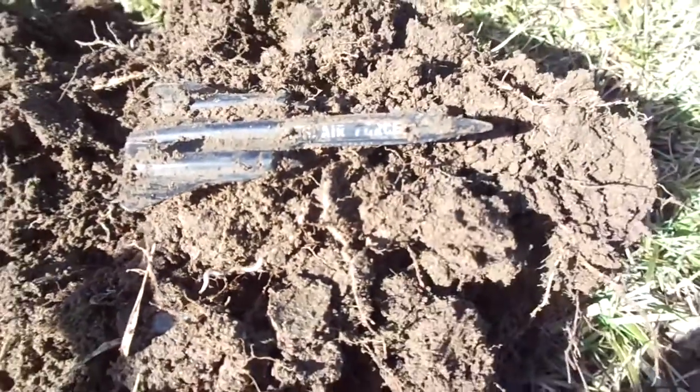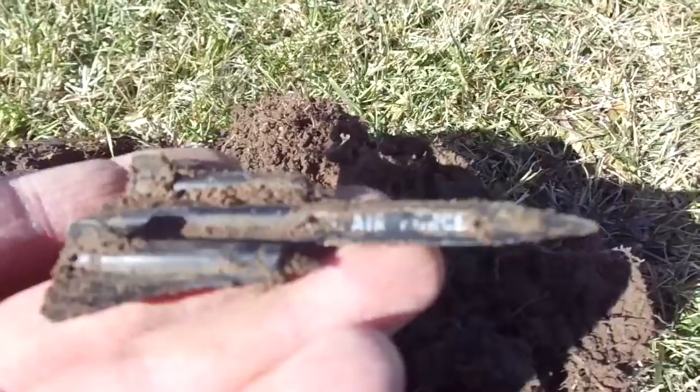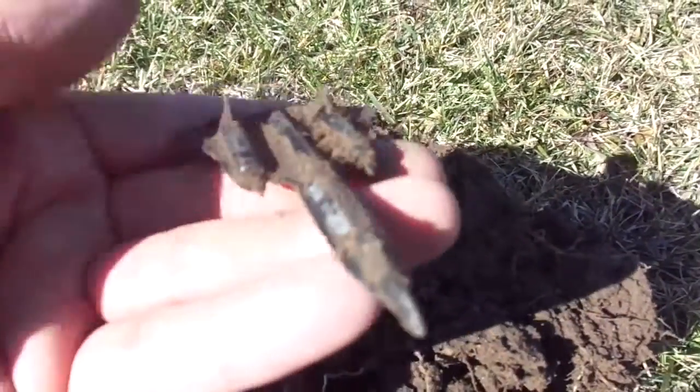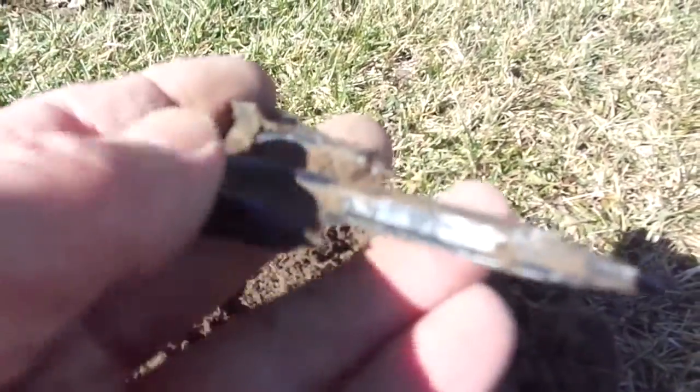I had a pretty good signal here and just pulled out this airplane. It says US Air Force on it.